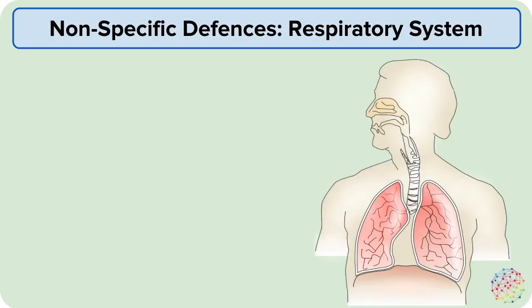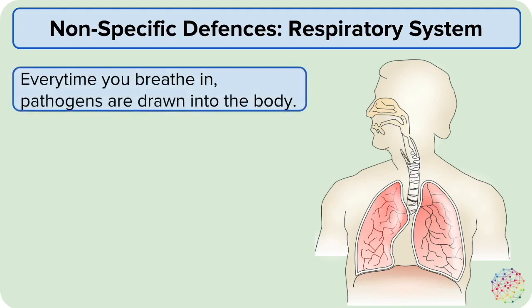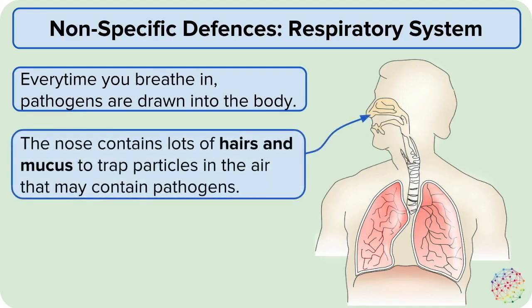Your respiratory system can be seen as a slight weak link in your body's defenses, as every time you breathe in you draw in air full of pathogens into your lungs. However, your nose is full of hairs and produces a sticky liquid called mucus. The hairs and mucus trap dust and particles from the air that may contain pathogens or irritate your lungs.